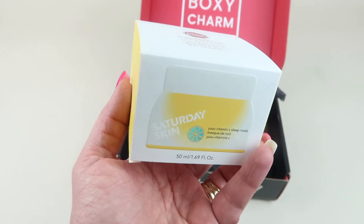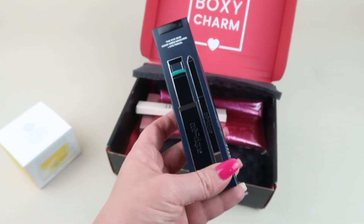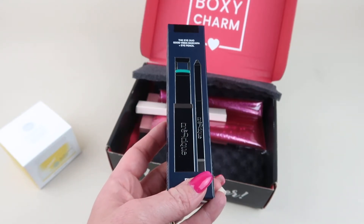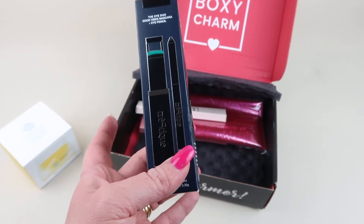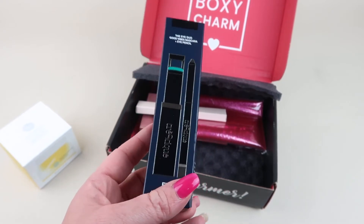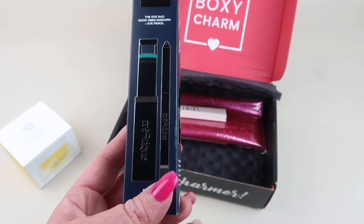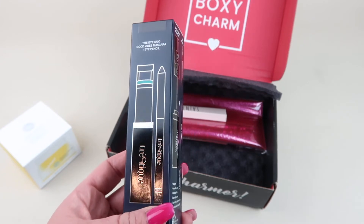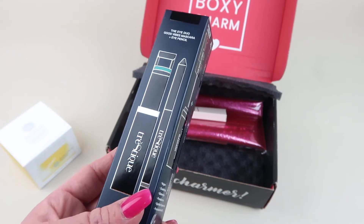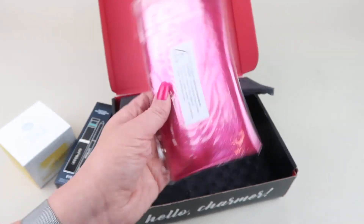Then we have the Tristique Eye Duo — good vibes mascara and eye pencil — retails for $44. It's a combination mascara and eyeliner. I like the mascara and I like the eyeliner, but I don't love the curler. Maybe I just haven't figured out how to use it. It feels too skinny, like it's separating your lashes trying to curl them. I use a big eyelash curler because my lashes stick out straight.